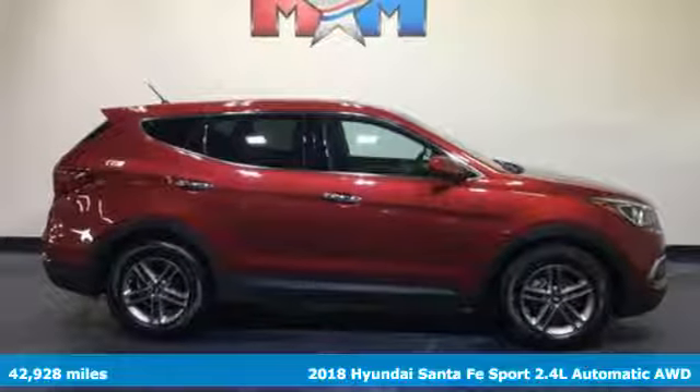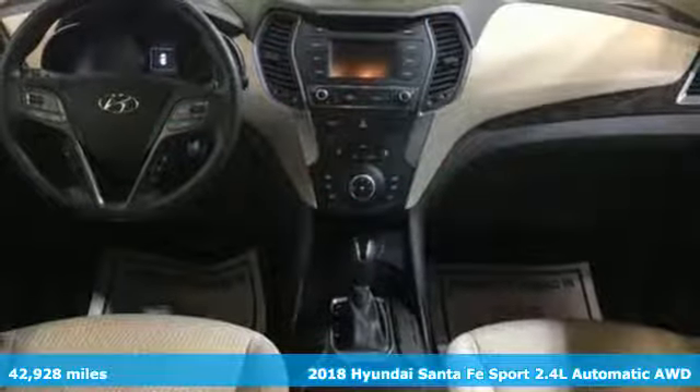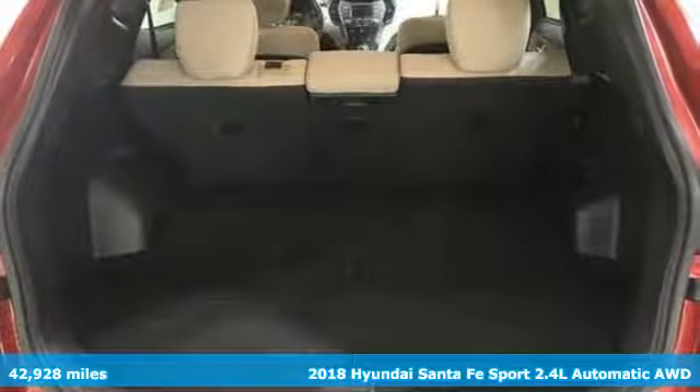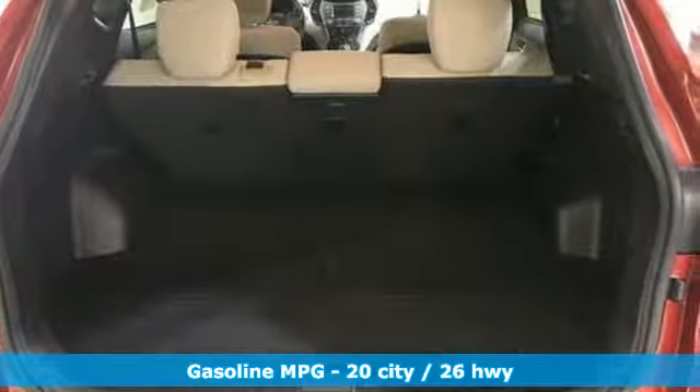Here's a 2018 Hyundai Santa Fe Sport. Premium space, spirited performance, and a healthy dose of fun for everyone — making it perfect for the family and perfect for you.